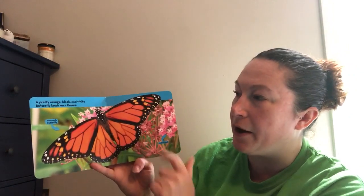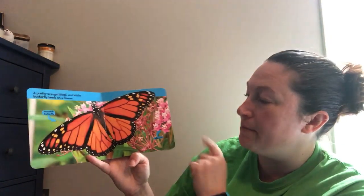Caterpillar to Butterfly. A pretty orange, black, and white butterfly lands on a flower. This is a monarch butterfly and these are milkweed flowers.